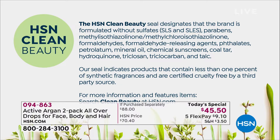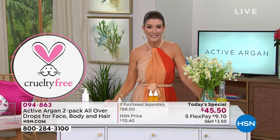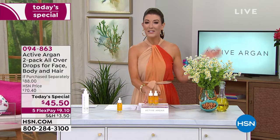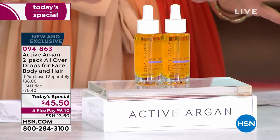If you're already a big Active Argon fan, chime in on our Facebook page — we're streaming live on HSN's Facebook page. Tell us about the products you love. Here's our best value of the day — really one of their number one best-selling hero products: the Active Argon two-pack of the all-over drops for face, body, and hair.